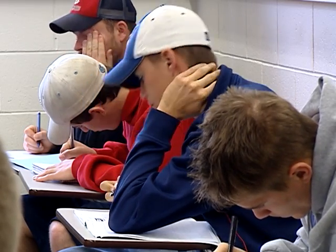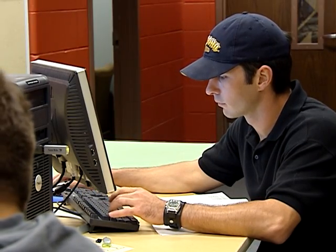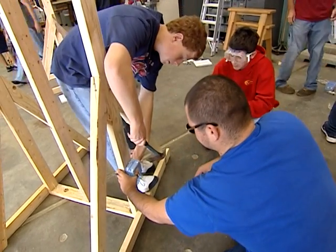What brought me to ISU was the really small class sizes. The background of faculty in the program is quite diverse with experience in engineering, architecture, residential, and commercial construction.